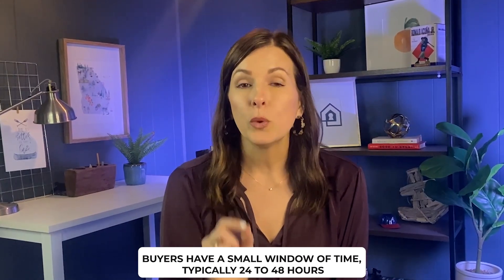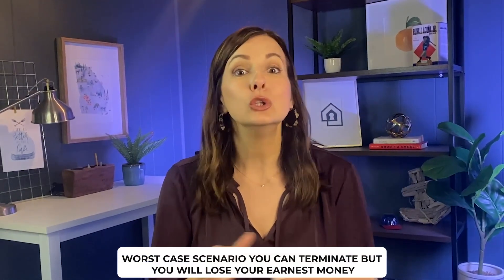Something you often find in these contingencies is a kickout clause — protection for the seller. A home with a home-to-sell contingency is still marketed as available. If a seller receives a non-contingent offer — someone who can buy right now without a house to sell — the seller will notify you. You as the buyer must then decide within a small window, usually 24 to 48 hours, whether to proceed without the contingency or walk away. If you can't make it work and the kickout clause is activated, you could lose your earnest money, which goes to the seller for taking the home off the market.